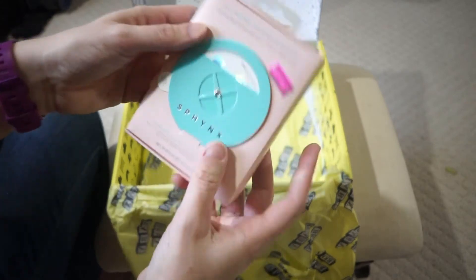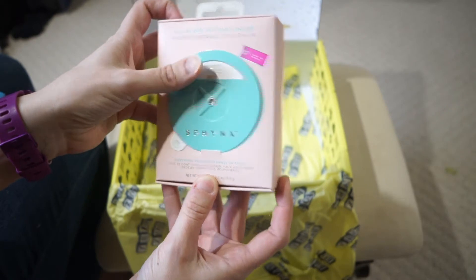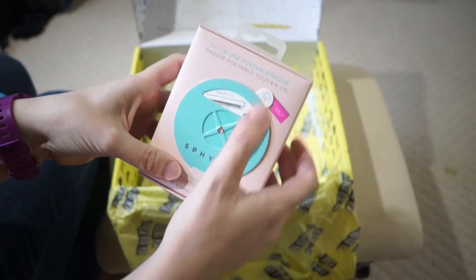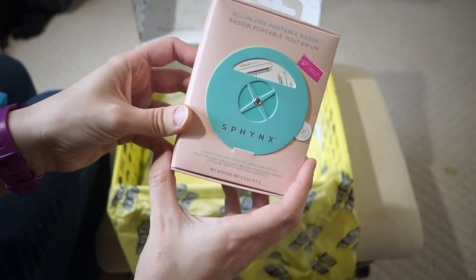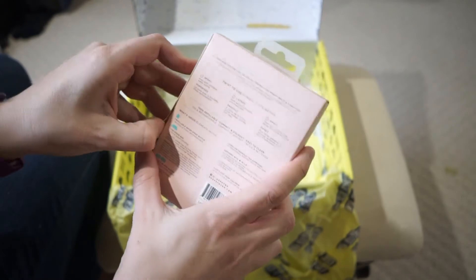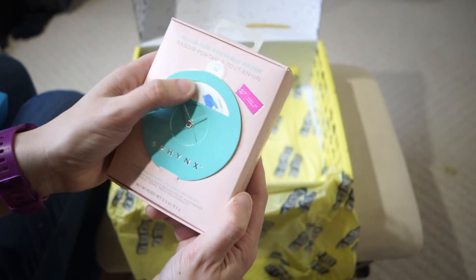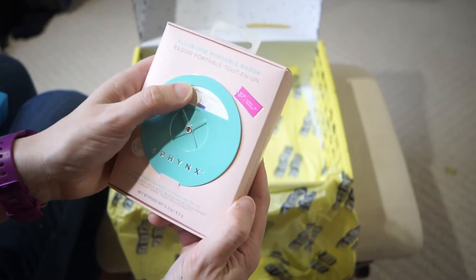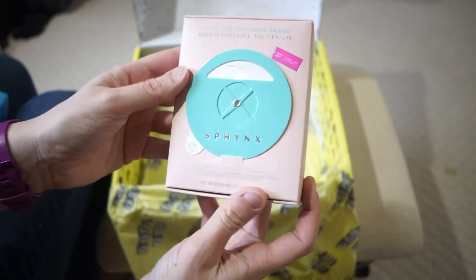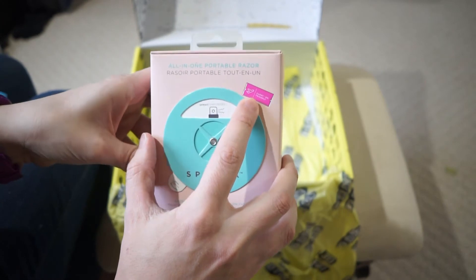And then last here we have an All-in-One Portable Razor — a Spin Lather Razor. So everything you need to shave on the go. It's a portable razor for women. It looks like a little razor with a lather aspect and a spray of some kind. If you guys have ever seen this before, let me know — I have not. This is totally brand new for me, but it's carry-on friendly for the airport.